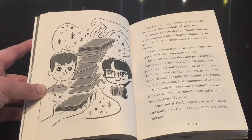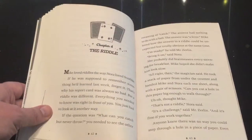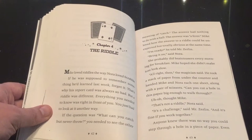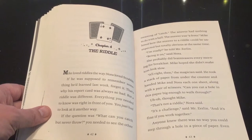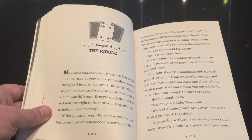Mike becomes very invested in magic. Throughout the entire book we see a transformation in Mike — not completely, he still has many of the same struggles as before, however his attitude shifts throughout the book.